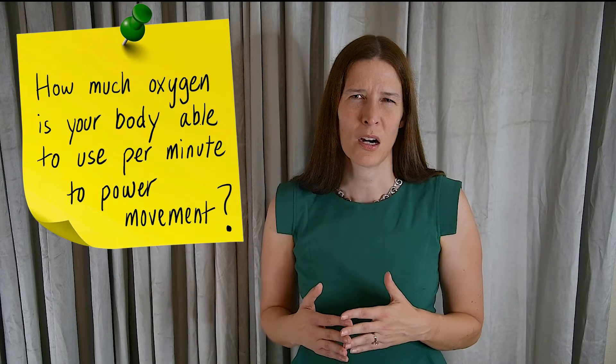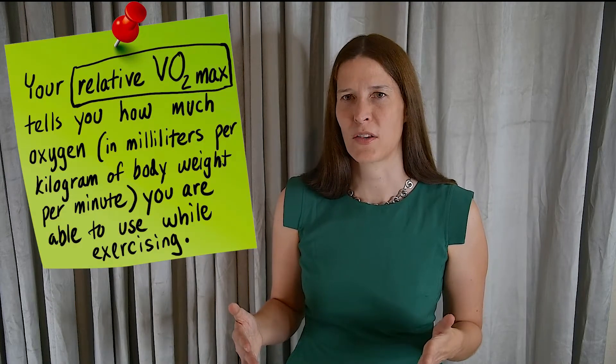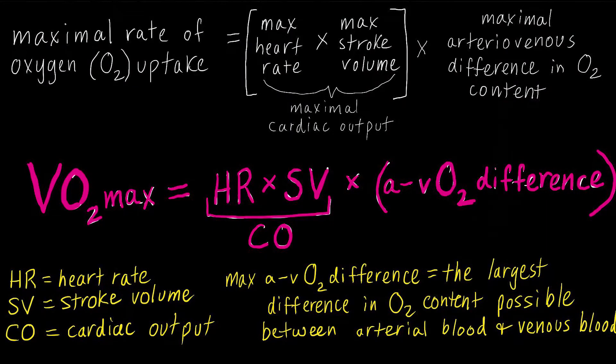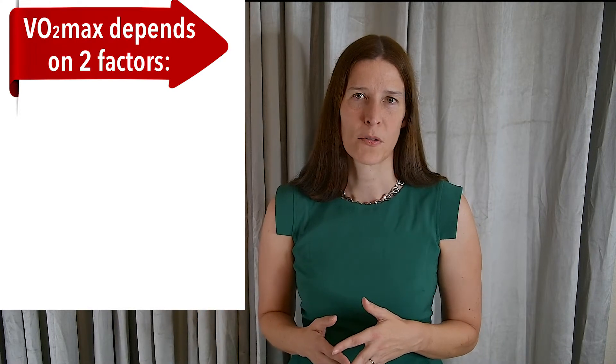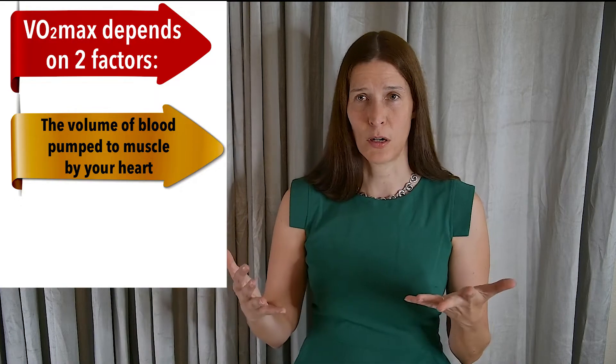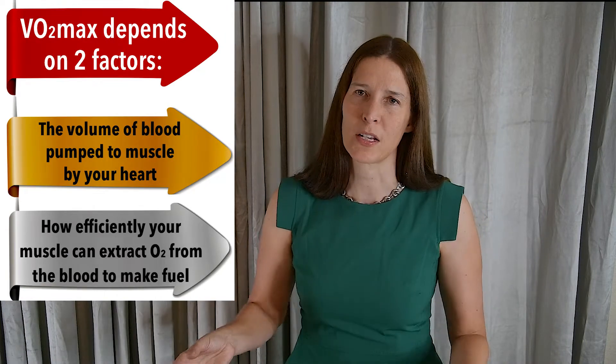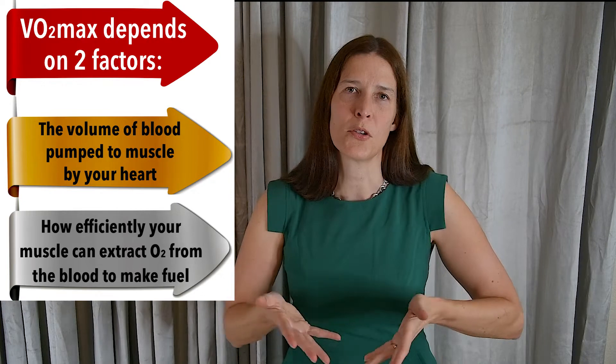So what are the factors that determine how much oxygen your body is able to use during exercise? VO2 max is a product of your maximal cardiac output multiplied by the amount of oxygen your muscle cells are able to extract from your arterial blood. This is known as the arterial venous oxygen difference. The amount of oxygen your muscles are able to use per minute during exercise is really dependent on two main factors: the volume of blood being pumped out of your heart to the muscle, and also the efficiency of your muscle cells in extracting the oxygen from the blood and then using it to make fuel.